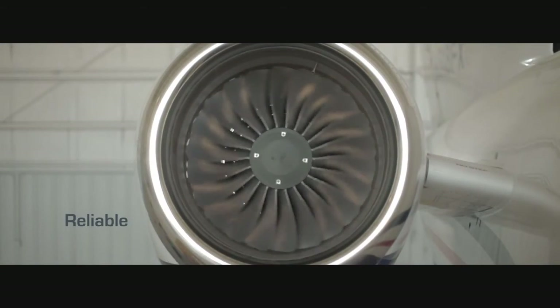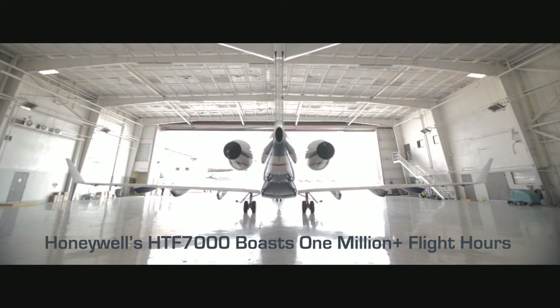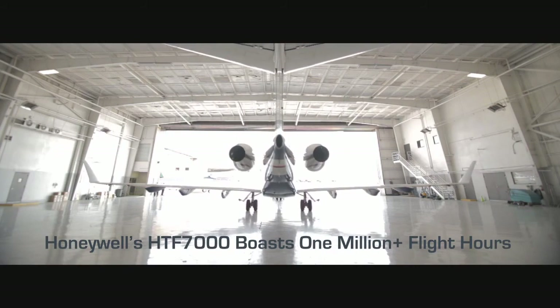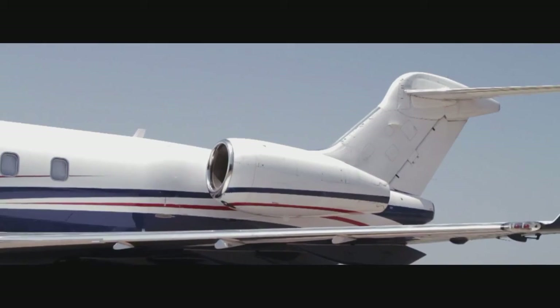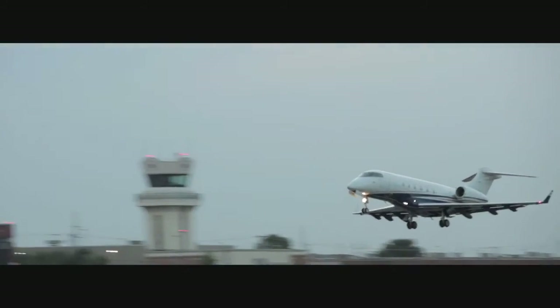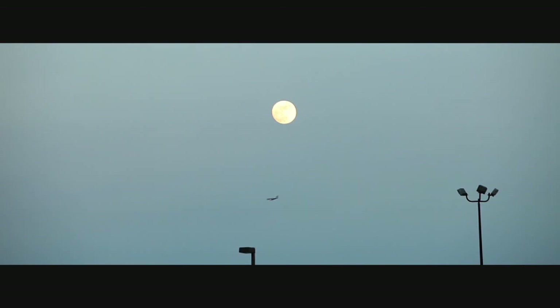At FlexJet, we're a 24-hour-a-day, 7-day-a-week business. We need an airplane that can actually perform at that same standard. To tie the complete circle there, Honeywell had good foresight, created a stable, reliable product, which helps us reduce the downtime, make the aircraft available so that the end user can get where they need to go when the customers are happy.